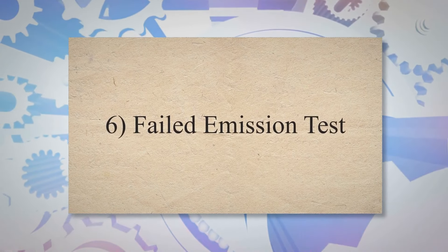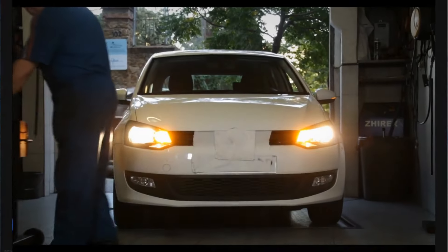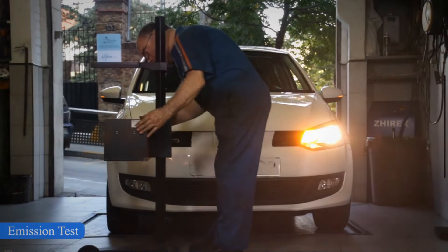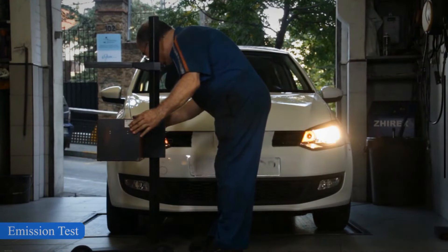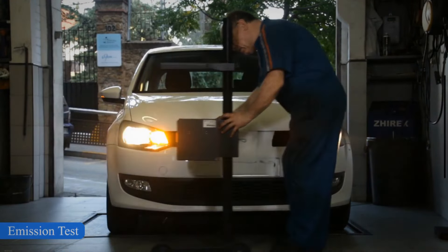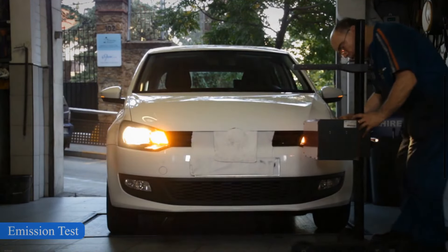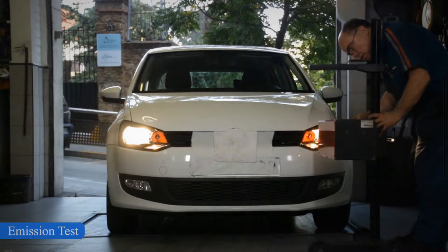6. Failed Emission Test. A healthy powertrain control module ensures the minimum emission of exhaust gases and improves engine performance. However, when the PCM goes bad, it doesn't control the emission efficiently and increases the emission rate. In such conditions, your car's performance will be reduced.